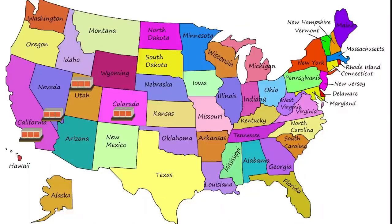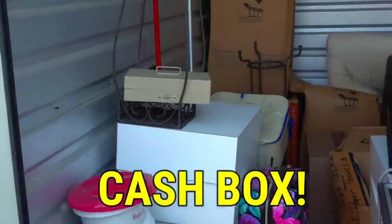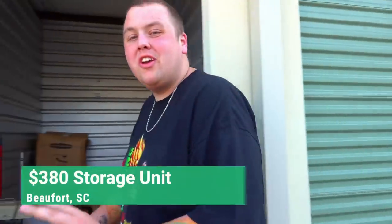Welcome to State Nine - buying a storage unit in every state across America. Right now we're in South Carolina. We just got my favorite unit of the series. There's a sentry safe, there's a cash box with a combo code on it, and who knows what else. We paid $380 bucks for this one. Let's start digging in it.